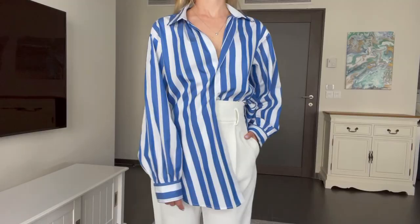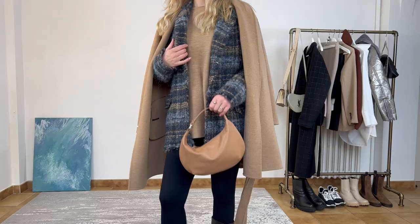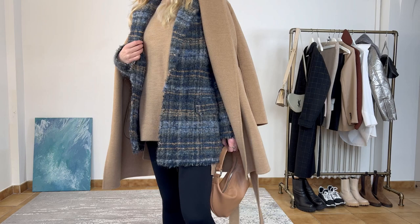It is not a secret that vertical stripe stretches out the silhouette, which helps to disguise the stomach as well as look slimmer in general. However, not only striped clothes have this property — you can also create vertical lines with the help of accessories and layering.